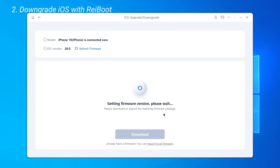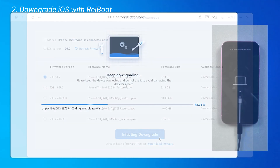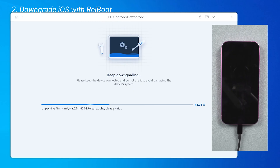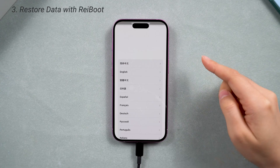Then select Downgrade. ReiBoot will detect that iOS 18.5 is available. Select it, then download the official firmware. Click Downgrade Now and the process will begin. A few minutes later, your iPhone will be back on iOS 18.